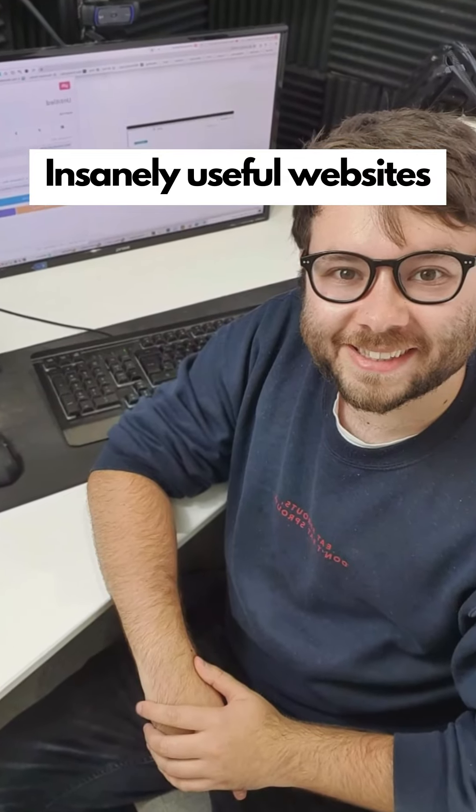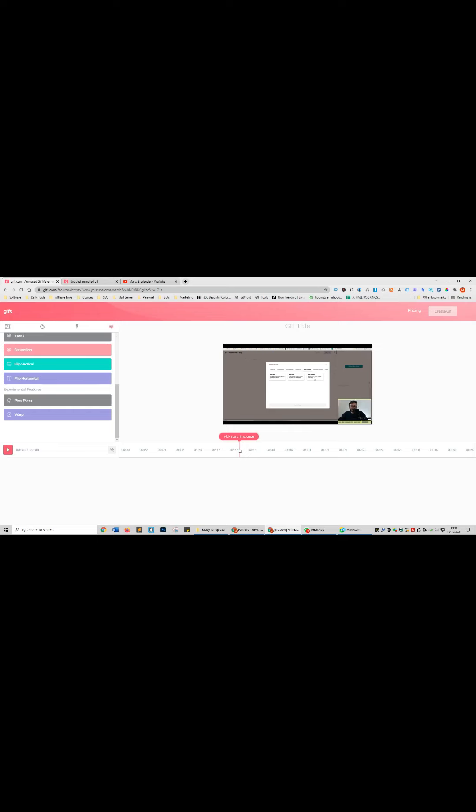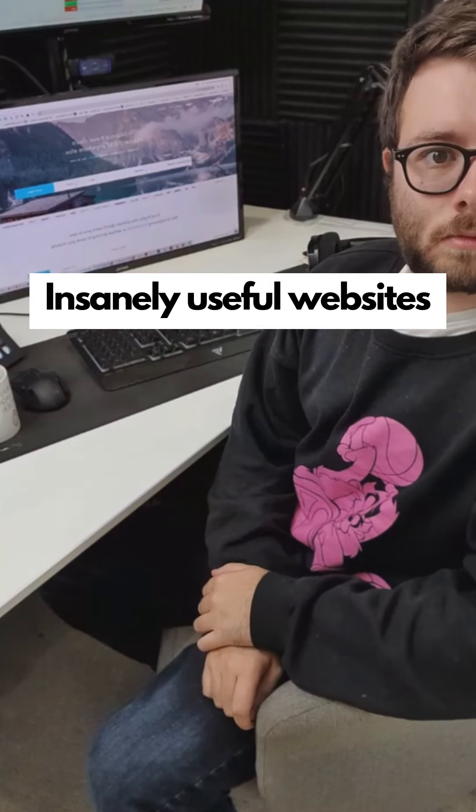Insanely useful websites, Part 12. This site will turn YouTube videos into GIFs. Enter the video URL, select part of the video for the GIF conversion, then download the GIF or share it via URL.